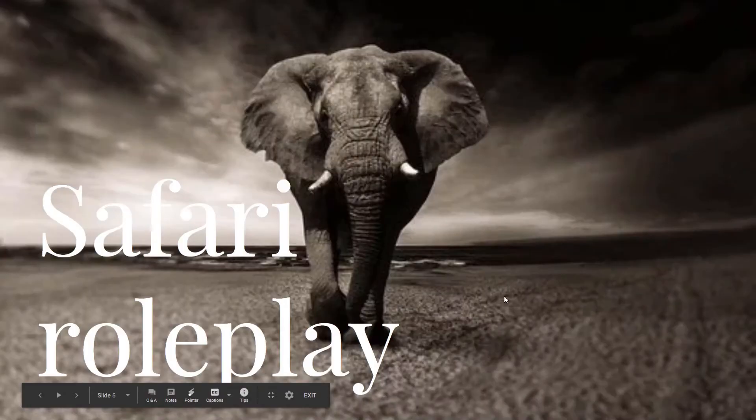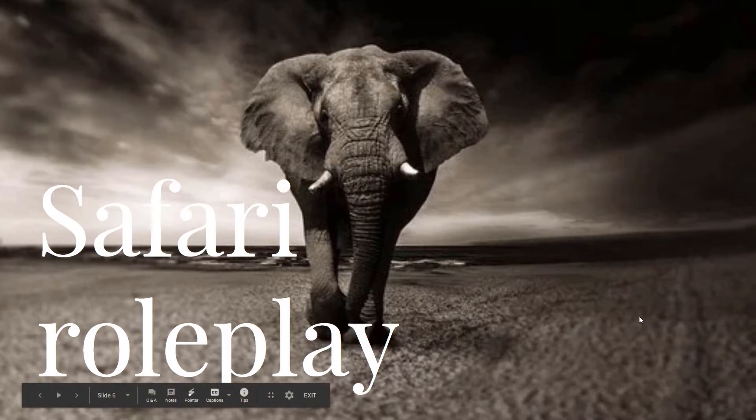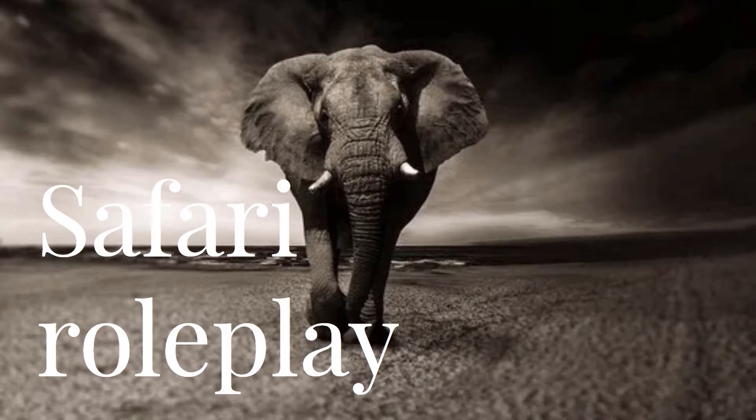My next idea is a safari roleplay — this has been done, I'm not going to deny that — but I came up with several different variations. One I did recently was with toys as the animals. Another version would be where you put yourself in front of a background with different animals. You could have a really serious, awesome roleplay where you're actually giving legit facts about different animals and making people learn something while they're watching your ASMR. Or you could go really silly with it.